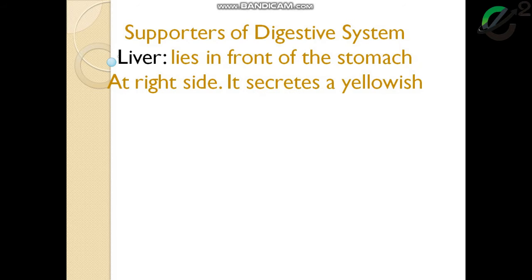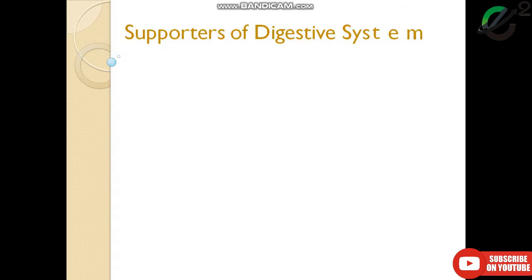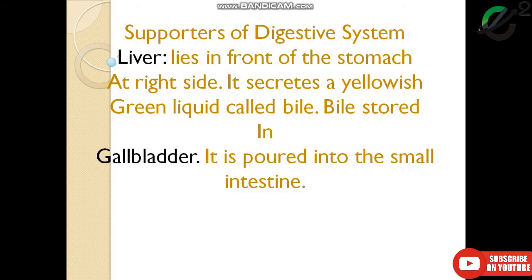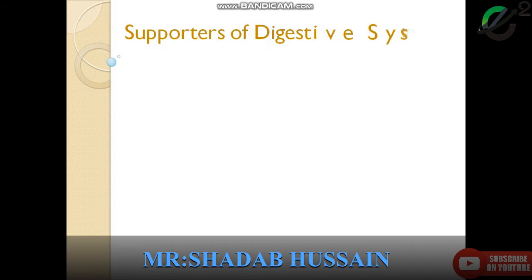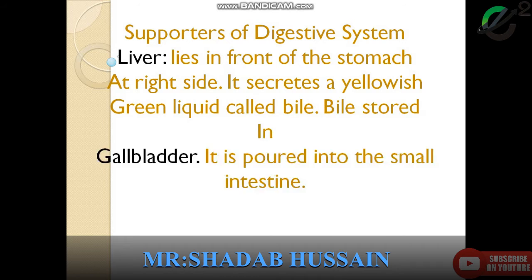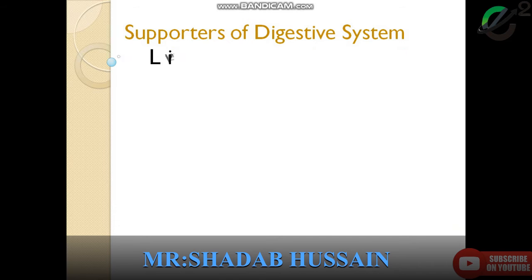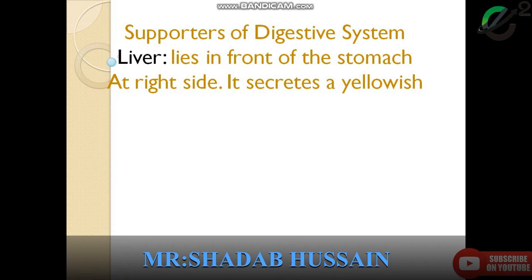Bismillahirrahmanirrahim. Students, I am here to tell you about the supportive organs of the digestive system. On the screen there is the supporter of the digestive system. This is lecture number nine. This system has key supportive organs — the first one is the liver, as I told you in the previous lecture.